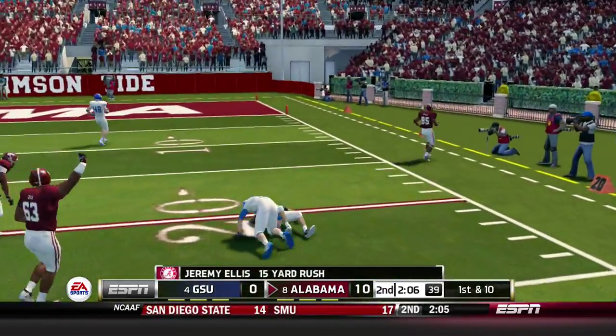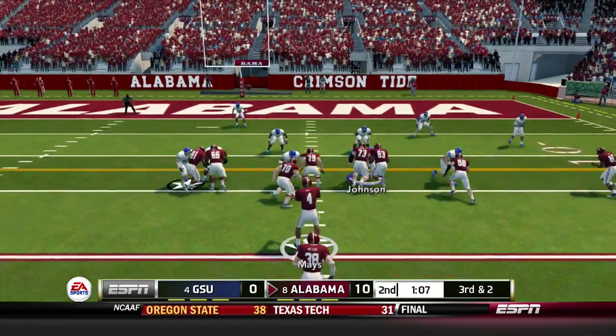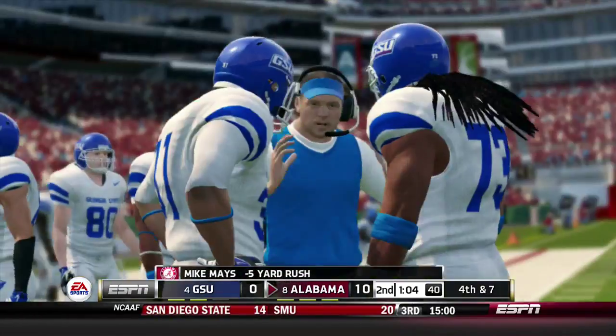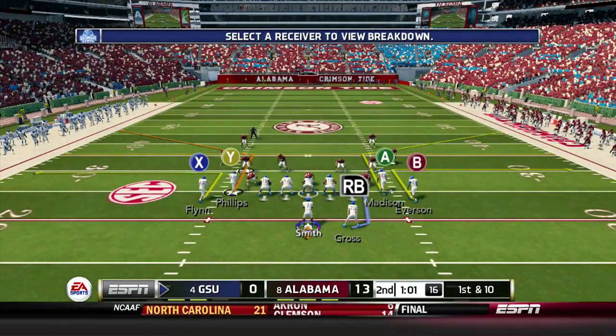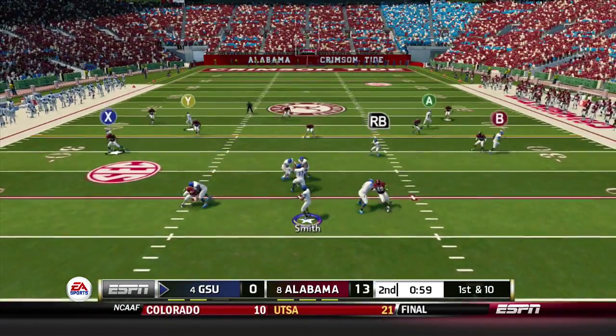Ellis carries it 15 yards down to the 21. Third and 2, May keeps it on the read option but is taken down for a loss of 5 by Patrick Smith, ending the threat. Alabama adds a field goal to make it 13-0.